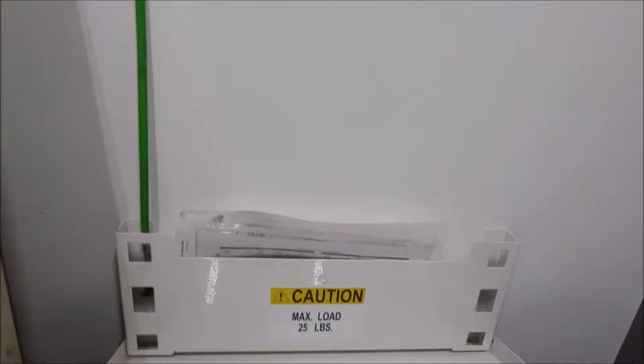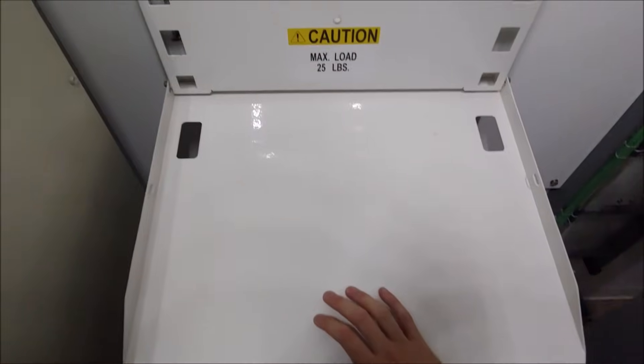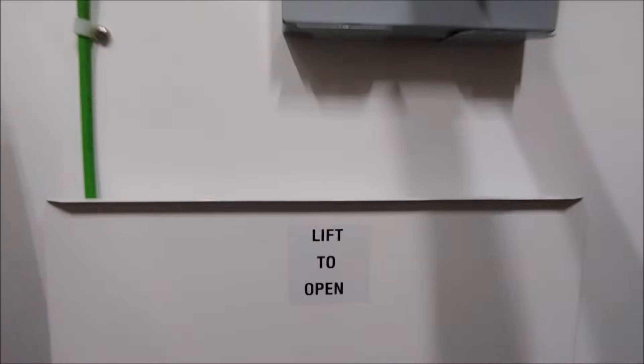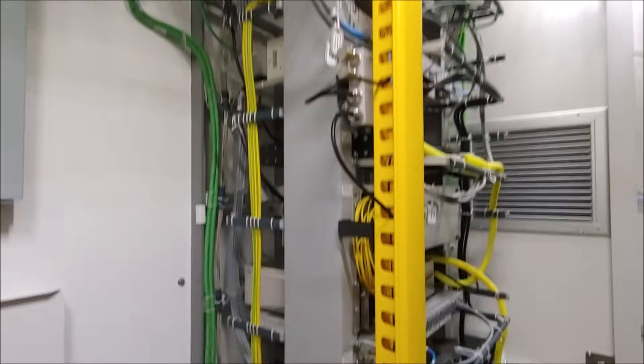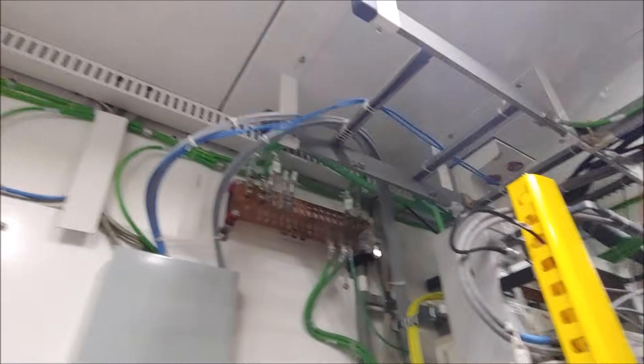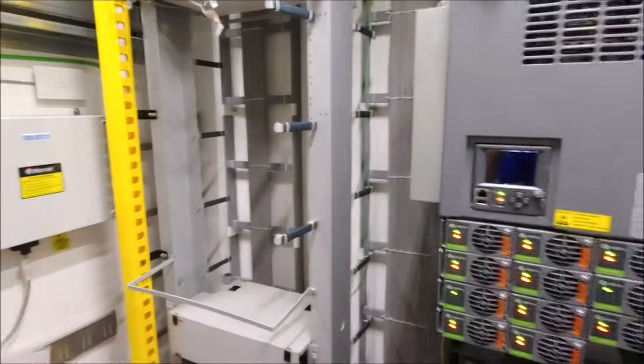This is just a simple little work tray if you need to write things down or set a laptop. This is our termination block for all the alarms — all the alarms get tied in here. And that's basically it — very good shelter. There's another ground bar over there; everything is grounded again. We have LED lights up here that turn on and off by the switch, and that's all there is to it.